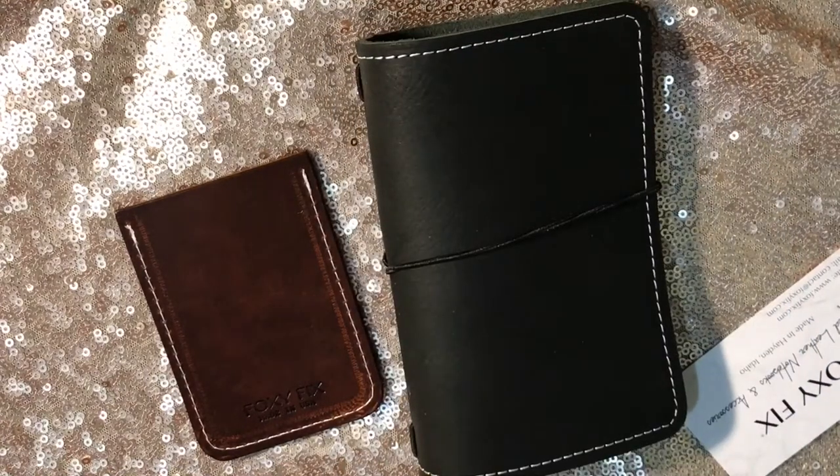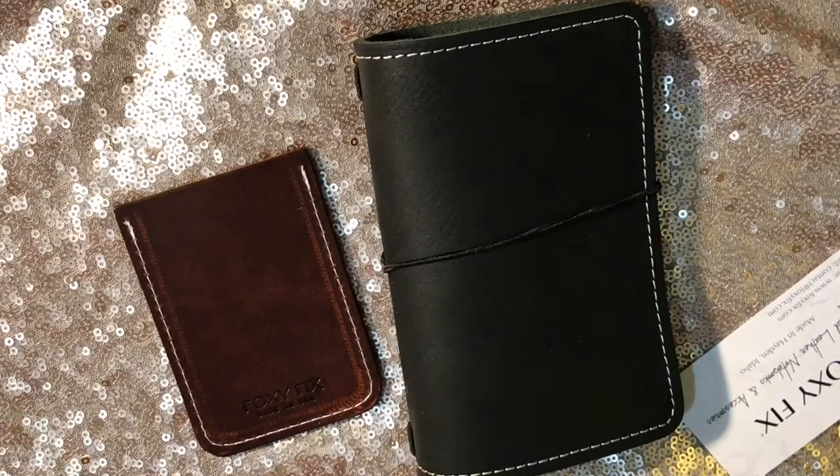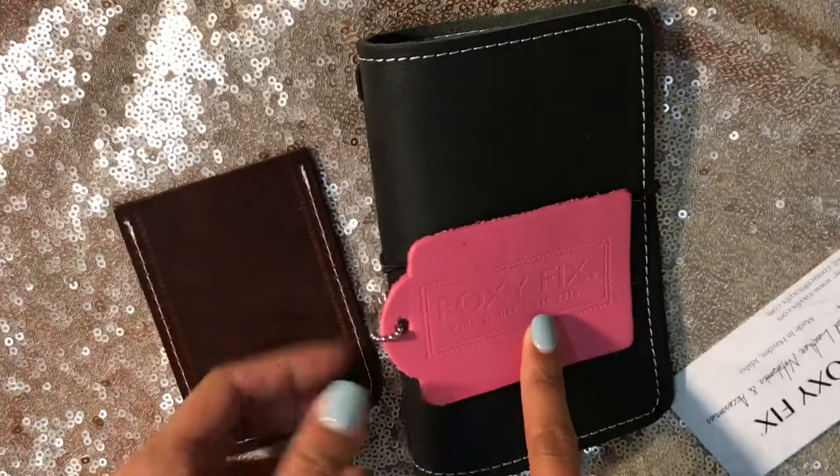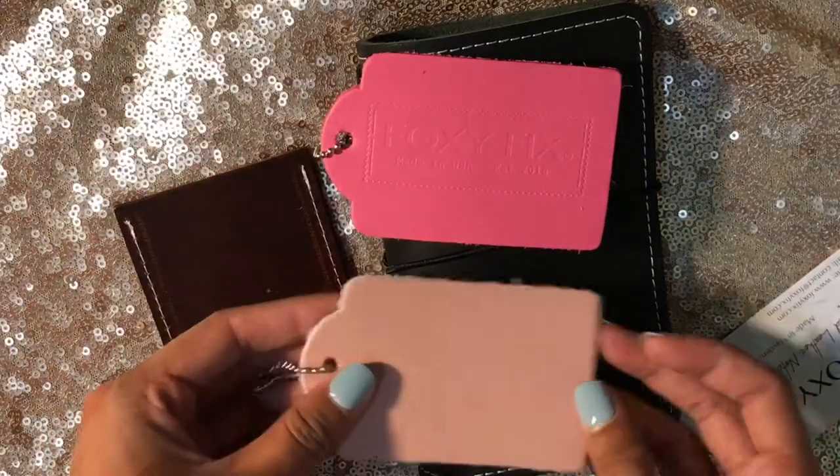Thank you so much for watching — I cannot wait to put this baby together. Oh, I missed my leather sample too. This one's so pretty. I think this is the one I got — so I got this bright pink one and then I got this other one.